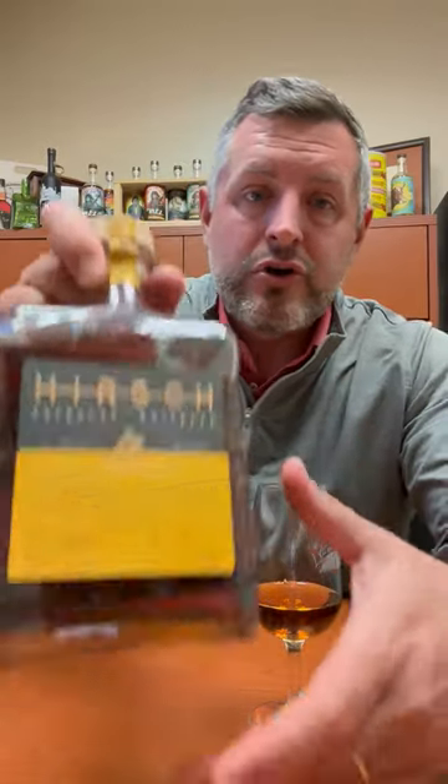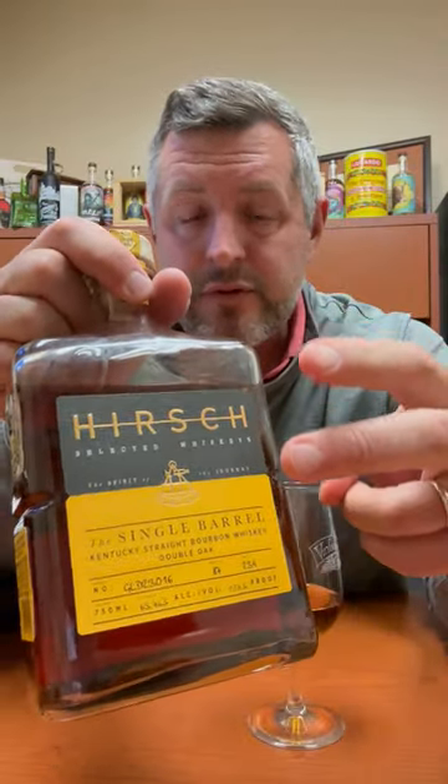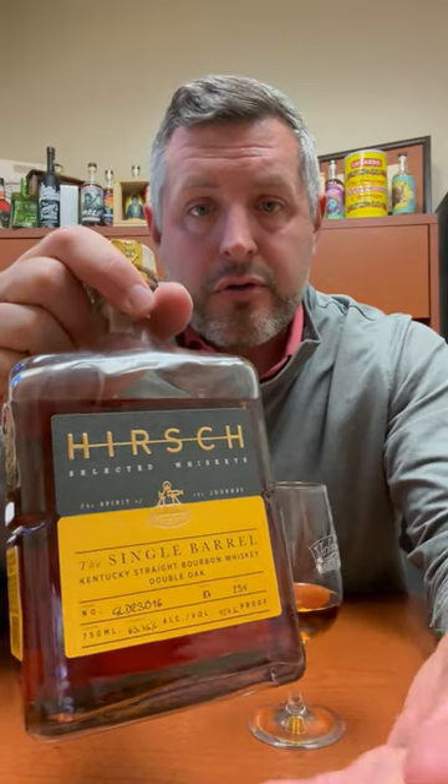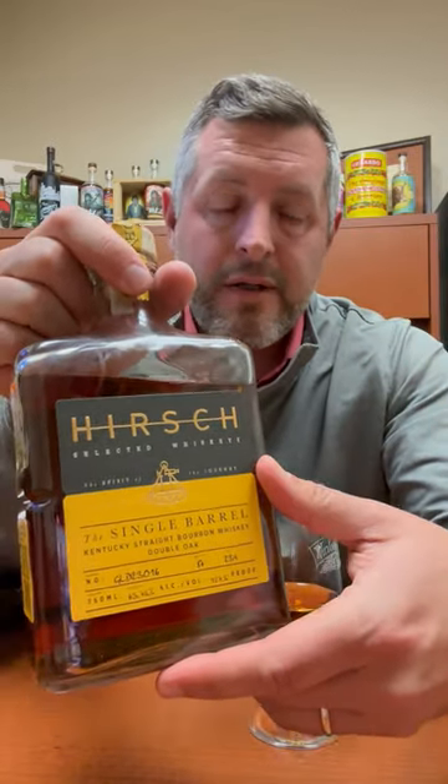Really excited today about this new Hirsch Single Barrel. This is the second Hirsch Single Barrel we've done. This is a combination of two different whiskeys finished in another oak barrel, thus the double oaked, thus the actual single barrel, even though there's two different mash bills in here.